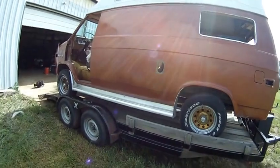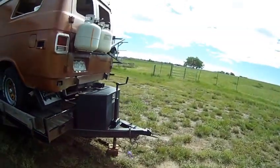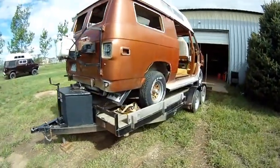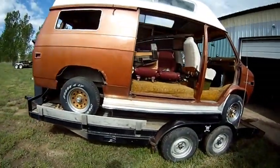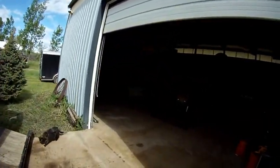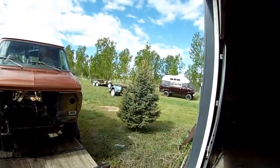The last thing we're going to do is take the wheels and tires off — I'll save those for some future project. With it gone, I'll have much more room inside the shop to do all the improvements on the van that's staying.